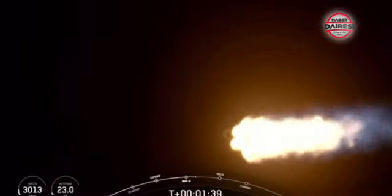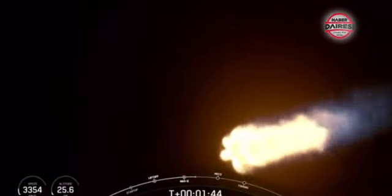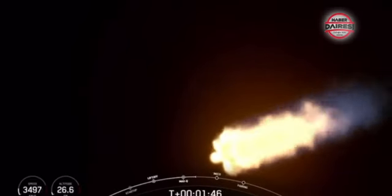The first one — those nine Merlin 1D engines are going to cut off. That's known as MECO, or main engine cutoff. Right after that, the first and second stage will separate, and then the Merlin vacuum engine on the second stage.